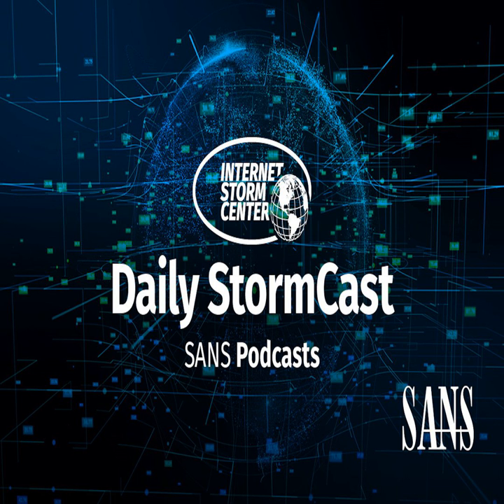Hello, welcome to the Thursday, February 18th, 2021 edition of the SANS Internet Storm Center's Stormcast. My name is Johannes Ulrich and today I'm recording from Jacksonville, Florida.